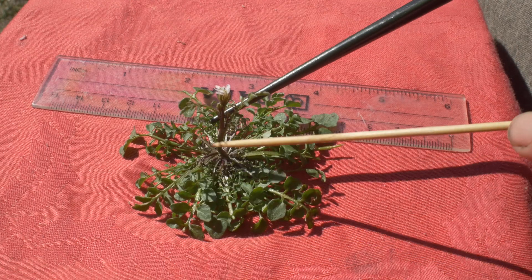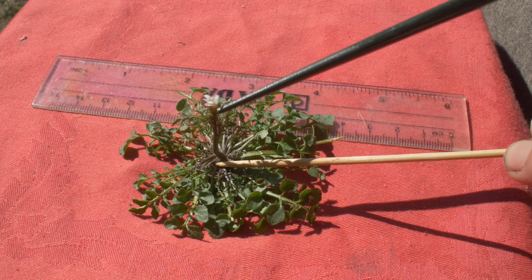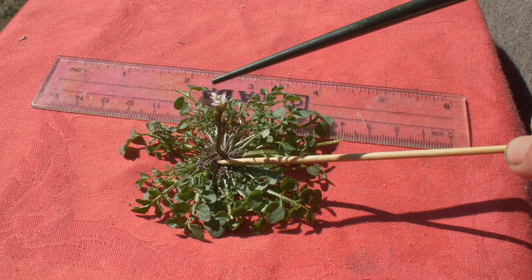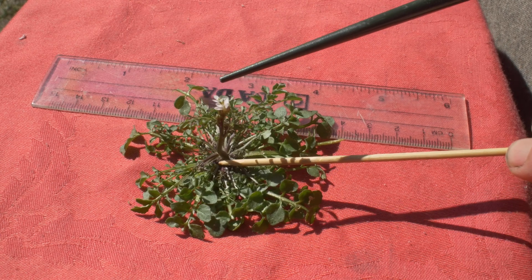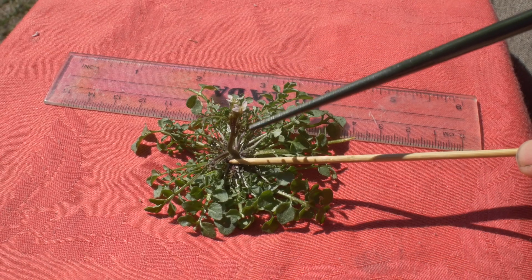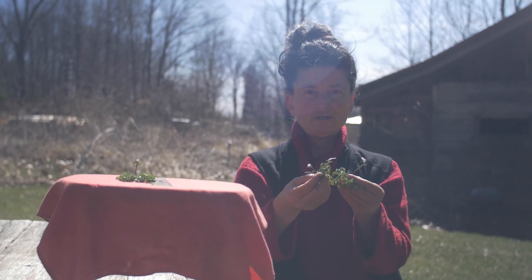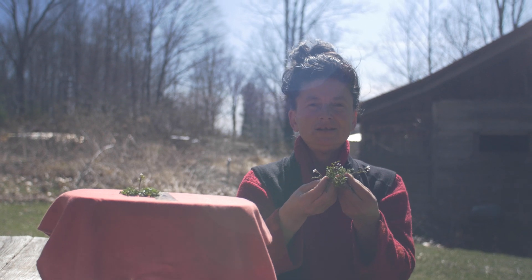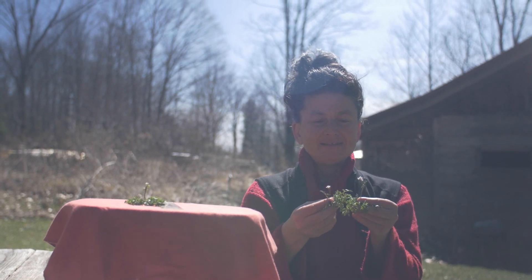I wanted to mention what happens when these flowers turn into seeds: they become elongated seed pods called siliques, and they will shoot their seeds out when they're mature — so watch out for that. It's a super fun moment out there that will happen maybe in a week or two depending on the weather. Cardamine hirsuta is out there in the meadows, in the fields, in the gardens, carpeting the earth right now waiting for us.